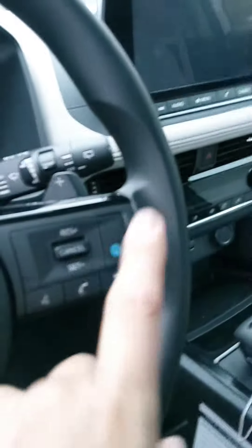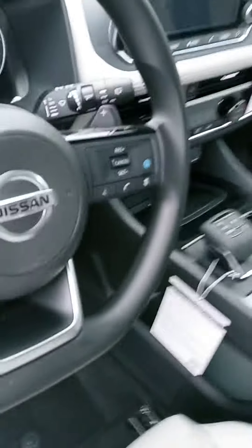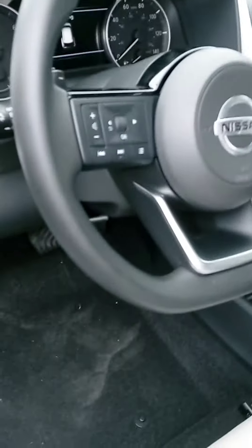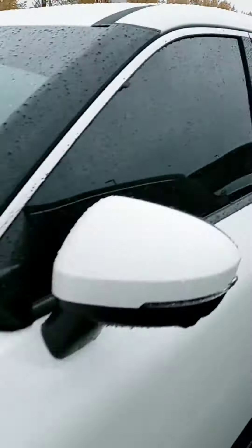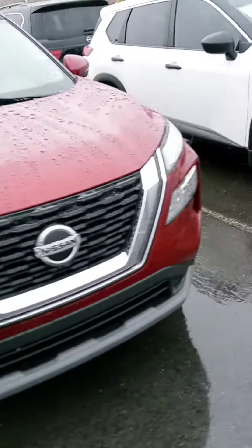This one has the ProPilot Assist — very cool feature that helps you drive in a couple of different ways. Of course, you've got your Bluetooth, cruise control, and paddle shifters. There's a quick look at one of the Rogues. When you have the chance, please get back to us and we'll go from there. Have a good one.